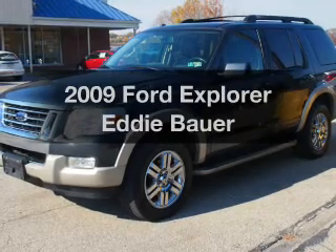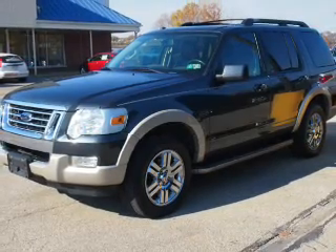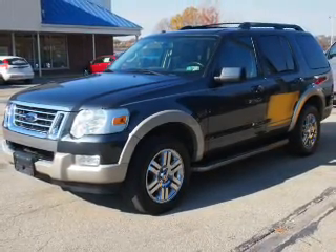Presenting the 2009 Ford Explorer. If you're looking for an automobile with great attributes, look no further.